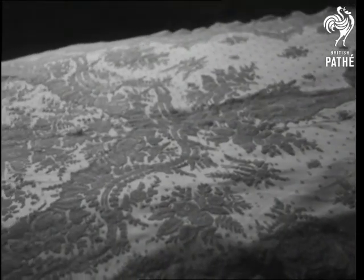Or an exquisite bedspread made from a wedding veil, and with some flouncing from grandma's ball-dress for the frills.